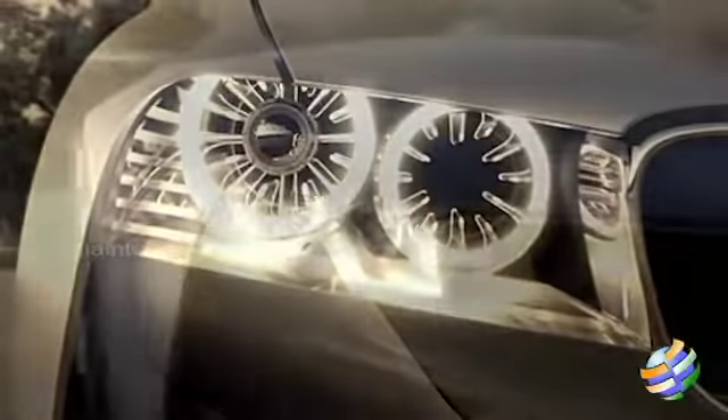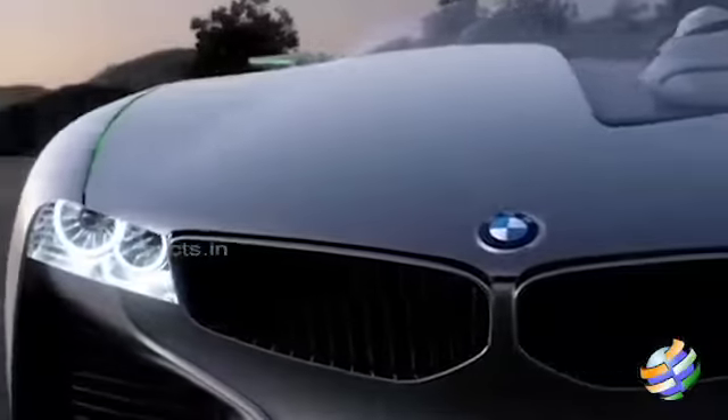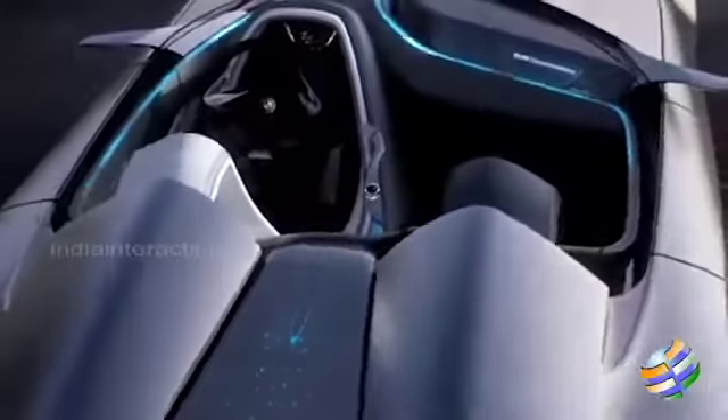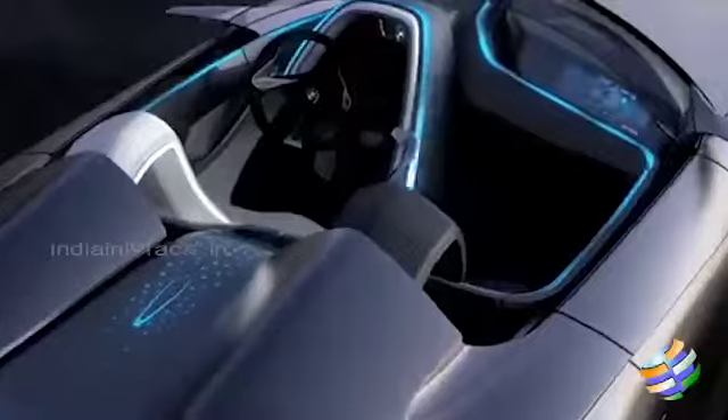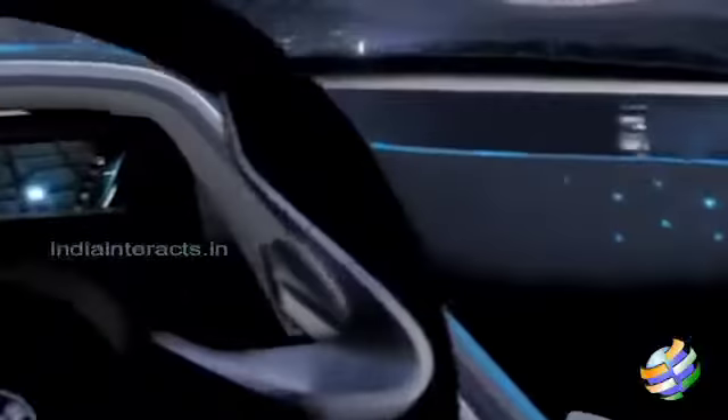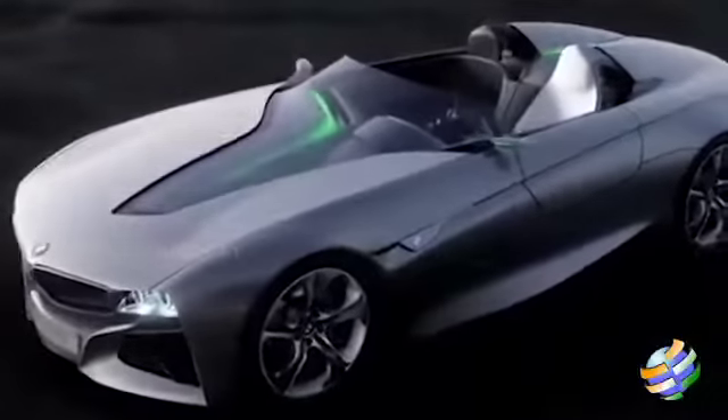That is enough to accelerate the car from 0 to 100km per hour in 5 seconds flat. This performance is married to super low fuel consumption of just 3 litres of unleaded per 100km. The lithium-ion battery can be fully charged from a domestic power socket in less than 2 hours. The pack is located in the energy tunnel between the front and rear axle modules to keep the car's centre of gravity as low as possible.